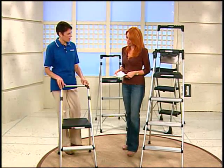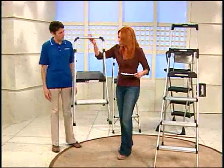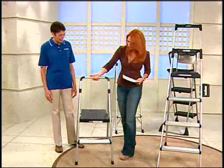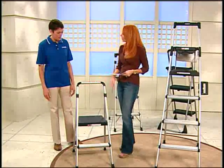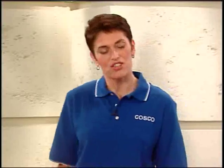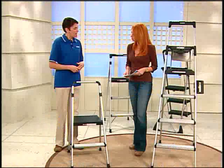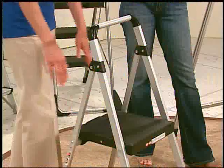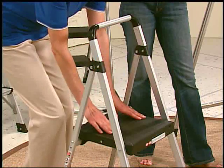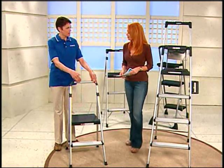The first thing you'll notice is just how light it is — less than six pounds! The features really zone in on making a woman feel independent and confident when she gets up there. You'll notice a wide stance, a nice big work platform, and a handle so that when you're on that top step you feel very secure.